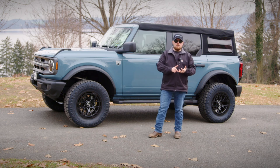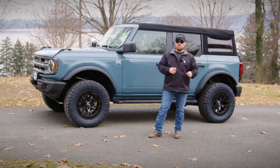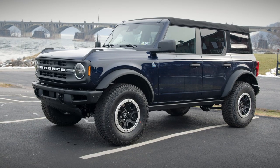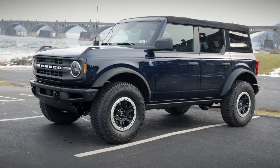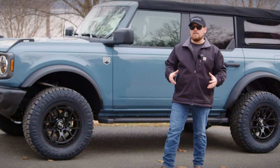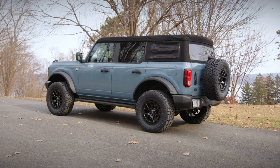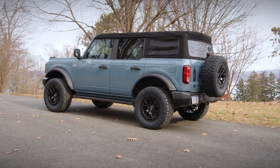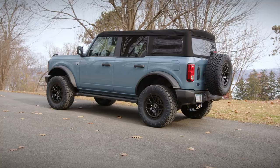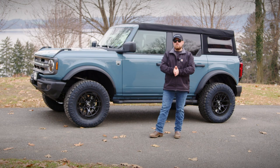If you're a hardcore wheeler and you know you're going to want to lock in the front and rear axles and really flex and articulate, the Sasquatch package is going to win hands down based on the price of doing that right from the factory. If you want to customize it, maybe you don't hit the trails as hard and you really want it to look and perform the way you want, then doing it afterwards is going to win because you're going to spend less money to get it the way you want it to look.